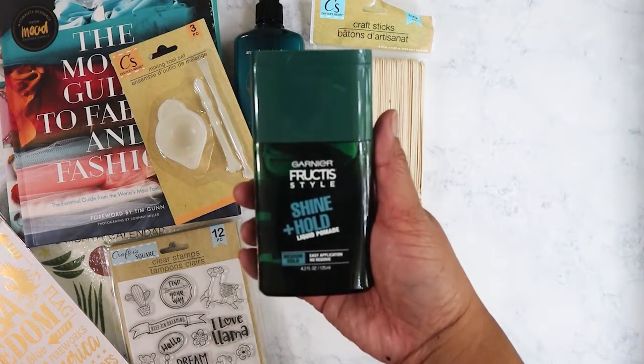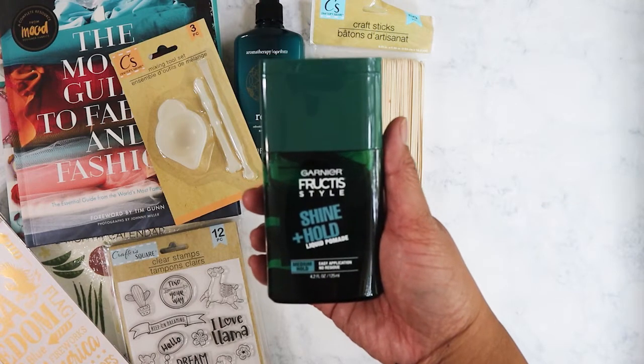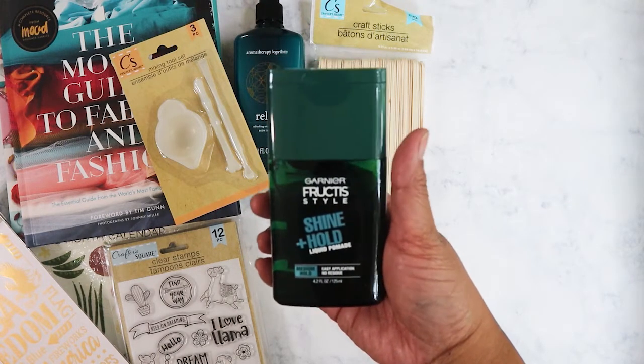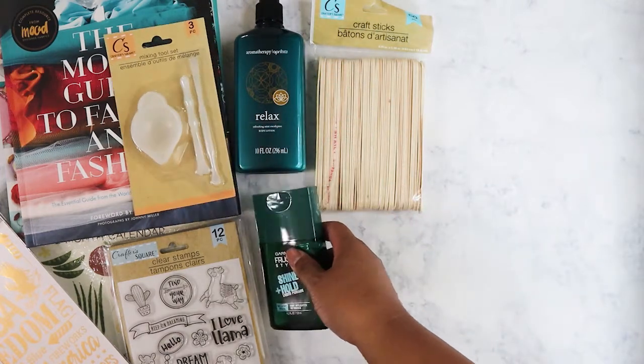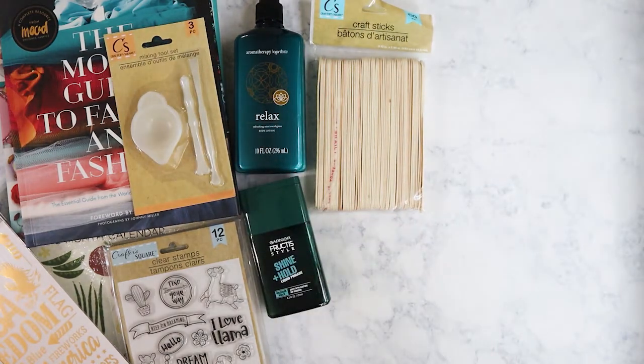I got this Garnier Shine and Hold Liquid Pomade. I have short hair — pixie cut style — and I like using these types of products on my hair. I only got one because I don't know how it's going to work out.